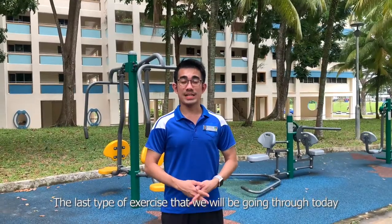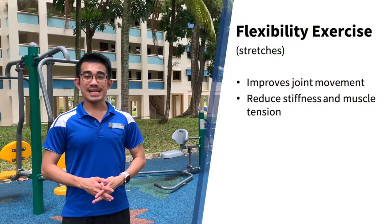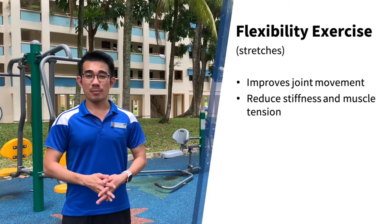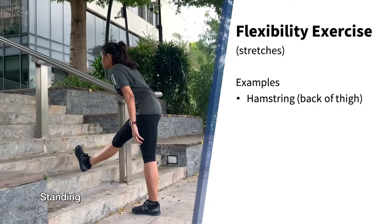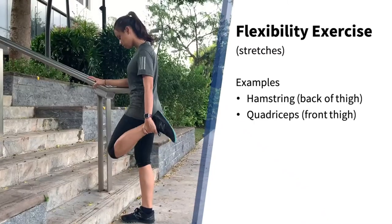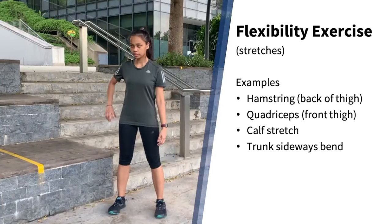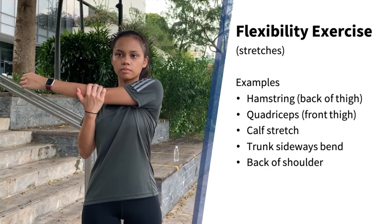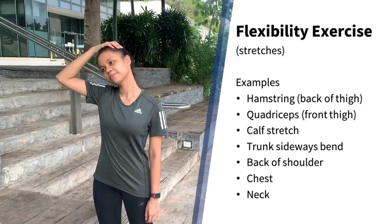The last type of exercise we will be going through today are flexibility exercises or stretches. Flexibility exercises aim to improve joint range of motion and reduce muscle tension. There are many ways to perform upper body and lower body stretches. Here are some examples: hamstrings or back-of-thigh stretch in standing and in sitting, quadriceps or front-of-thigh stretch, calf stretch, bending sideways to stretch your body, back-of-shoulder stretch, chest stretch, neck stretches, and many more.